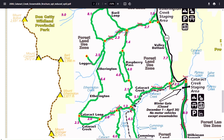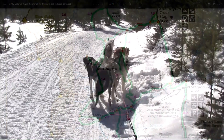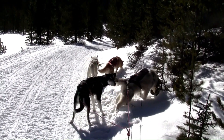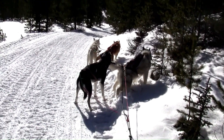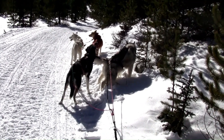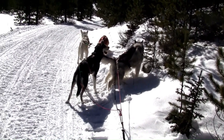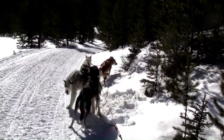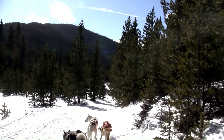We stopped here for a bit of a snack break for the pups. We're out sledding again out in the Etherington and Cataract Creek area. We started off in Etherington, crossed over, and now we're into Cataract, heading up the Cataract Creek Trail.